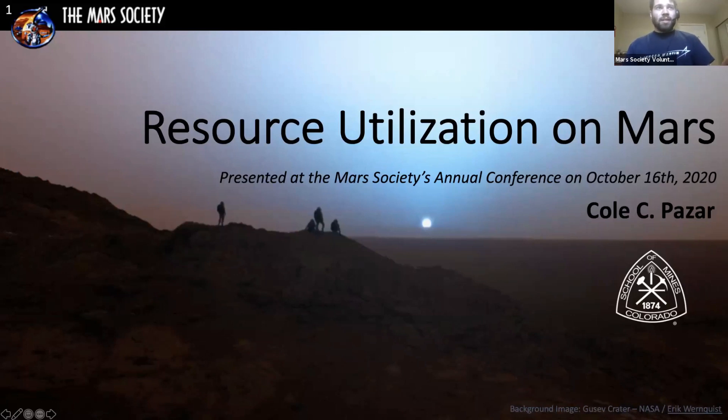Welcome everyone to the two o'clock tech talk. Our speaker today is Cole Paisar from the Colorado School of Mines. He's going to be talking about resource utilization on Mars. Cole, the floor is yours.